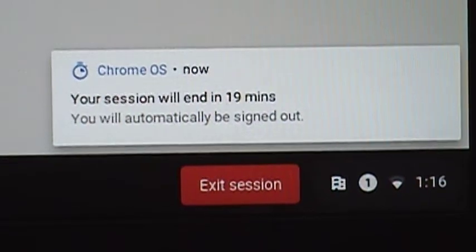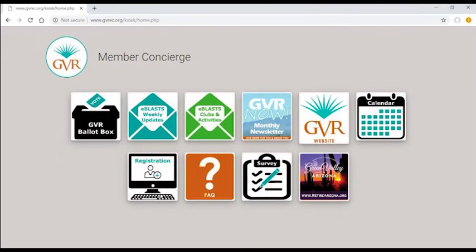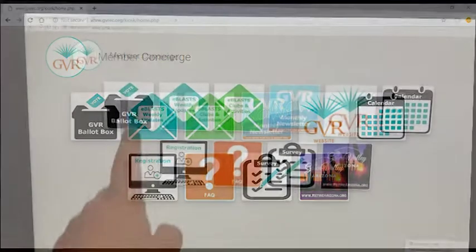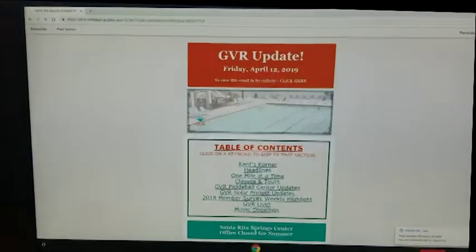You are now ready to use the kiosk concierge services. On this page you will find quick links to frequently used services. You can access any of the services here by touching the corresponding icon. You can also scroll through service pages by using the touch screen.